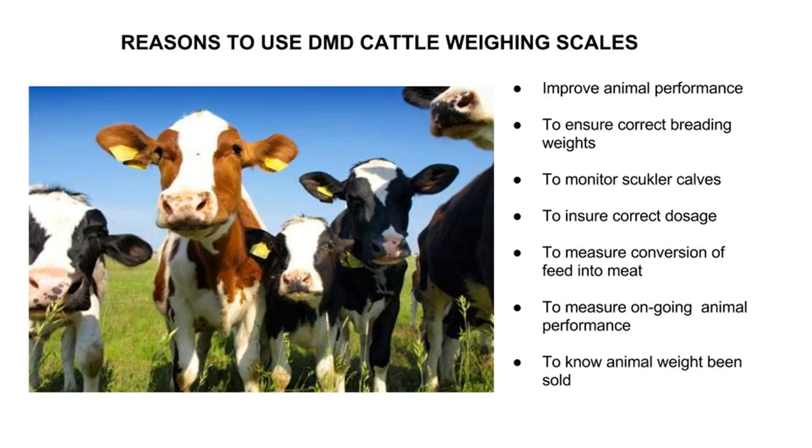To improve animal performance by making real-time management decisions. To weigh heifers to ensure they are at the correct breeding weights. To monitor suckler calves — many breeds should be 50% of their mature weight at 200 days.